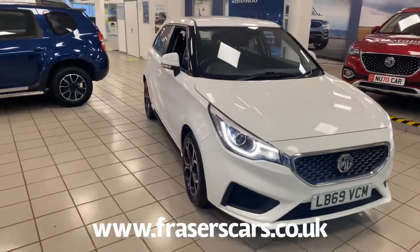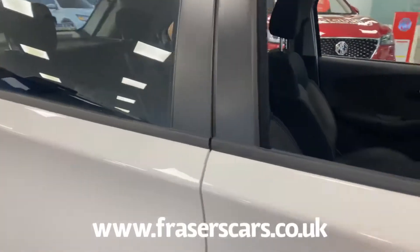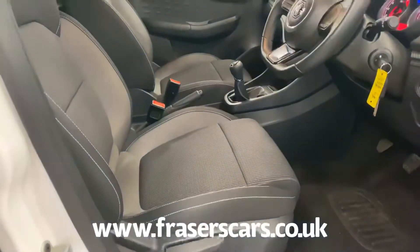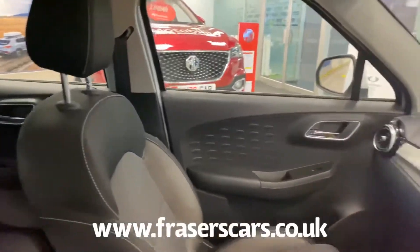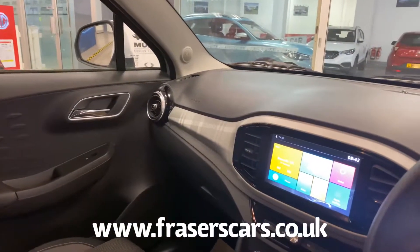Inside, specification includes front and rear electric windows, height adjustable driver seat and steering wheel with steering wheel audio controls, air conditioning and touch screen infotainment which includes DAB digital radio, Apple CarPlay, and Bluetooth as well.